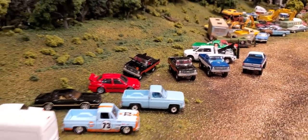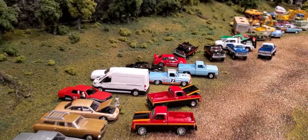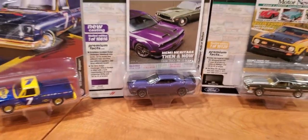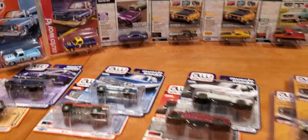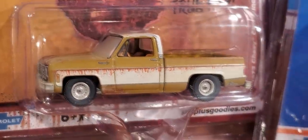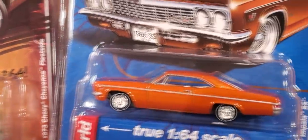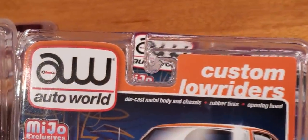Welcome back to the channel guys. Today I was going to do a video on my latest Auto World vehicles, but I'm missing a few critical pieces still en route in the mail. One of those is the gray version of the Challenger. Be assured that truck will be getting opened out of its packaging for a full review, as well as the custom lowrider cars. So stay tuned for more Auto World coming up after this Greenlight video.